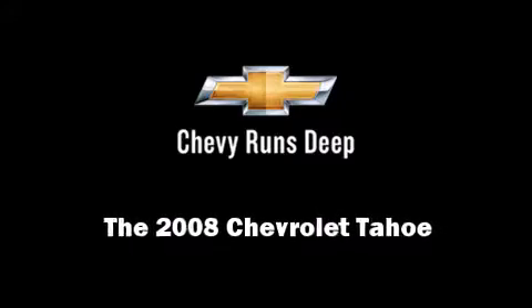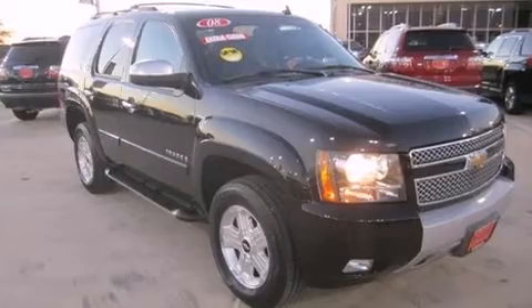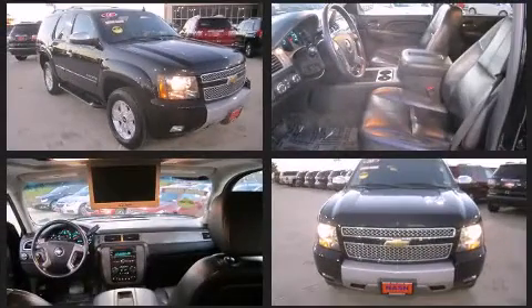Introducing the 2008 Chevrolet Tahoe. Under the hood, you'll find an eight-cylinder engine with more than 300 horsepower, providing a smooth and predictable driving experience.